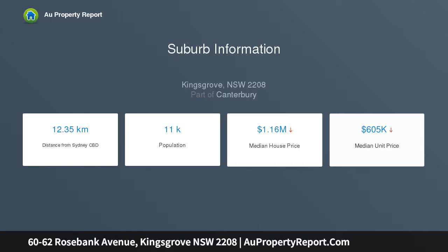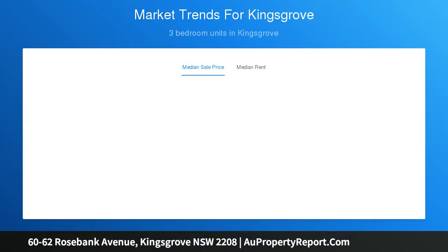Positioned beautifully in a quiet tree-lined street, close to Kingsgrove Station, shopping village, schools and parks, with easy access to the M5 Motorway. Zoned R3 Medium Density Residential.